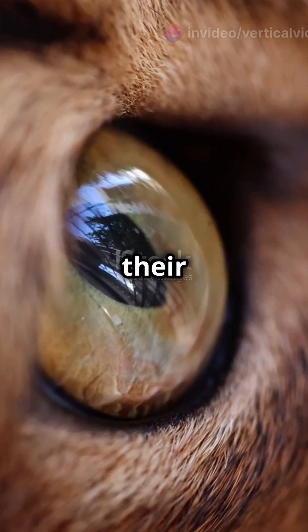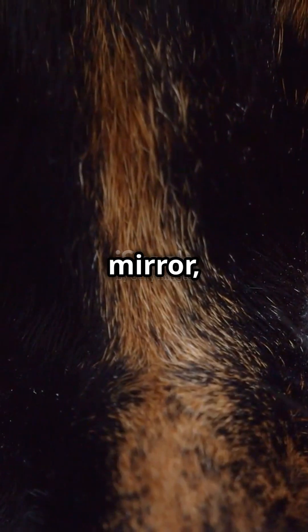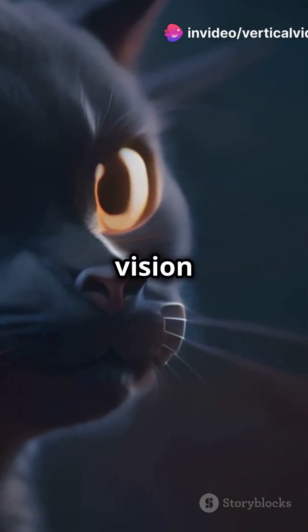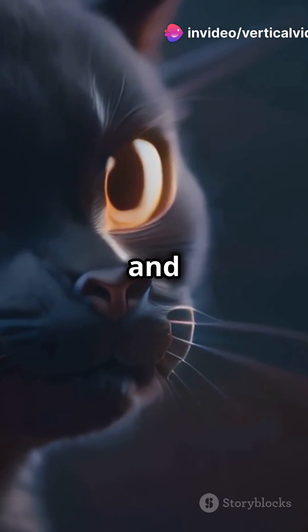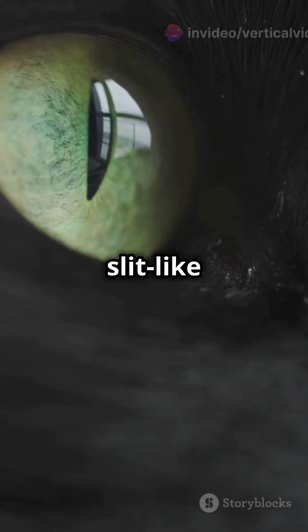Cats have a reflective layer in their eyes called the tapetum lucidum. It acts like a mirror, bouncing light back through the retina. This makes their night vision six times better than ours, and gives them that eerie eye glow and those vertical slit-like pupils.